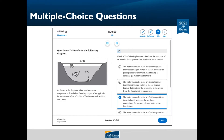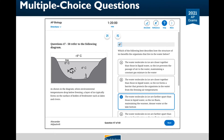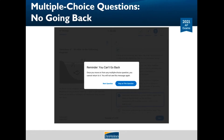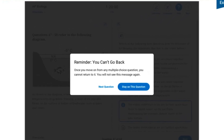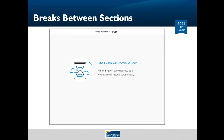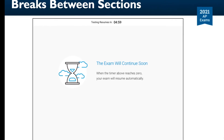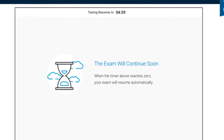Most AP exams are a combination of multiple choice and free response questions. Some multiple choice questions are centered on the screen while others have stimulus content on the left and the question and answer box on the right. On multiple choice questions, you won't be able to move back and forth between questions or return to questions you've already answered. Remember, there is no penalty for guessing. Between sections, you'll have a break. A timer will let you know when the next section starts. Do not exit the app or close the laptop screen during the break — just like at the beginning of the exam, when the time expires, the exam will resume automatically.